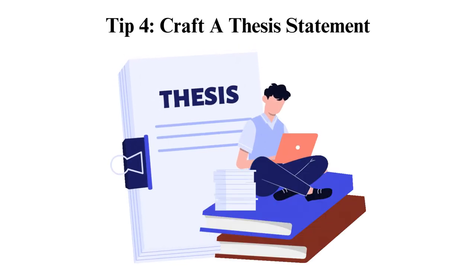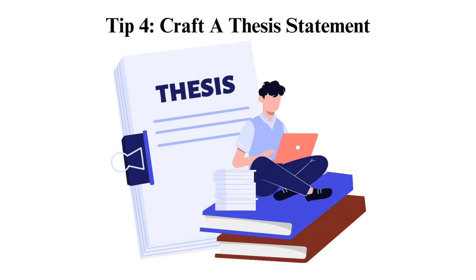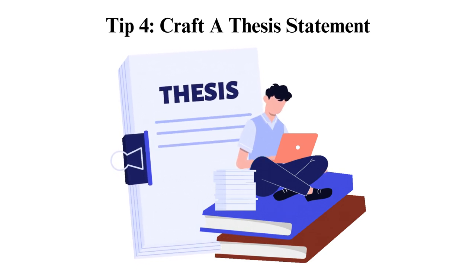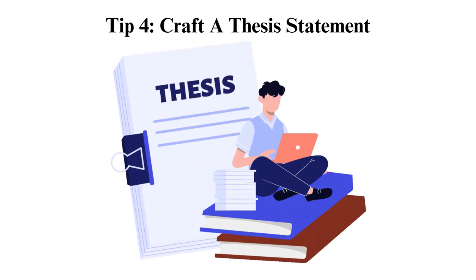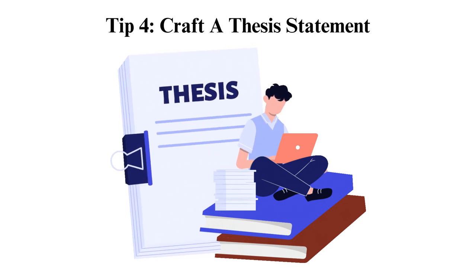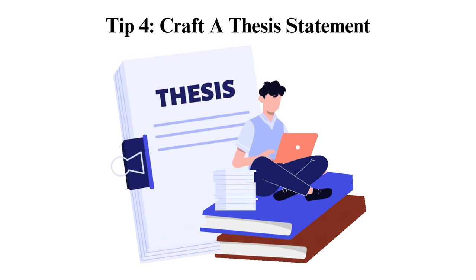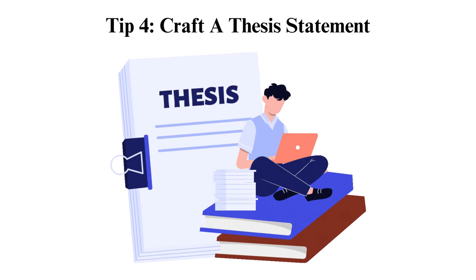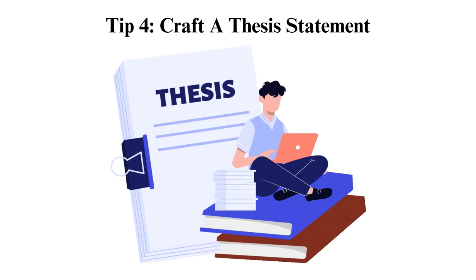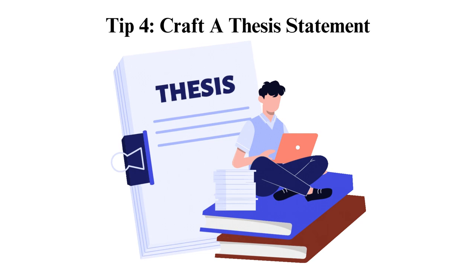Tip 4: Craft a thesis statement. A thesis statement is a sentence, usually placed at the end of an introductory paragraph, that shows the paper's topic and purpose. It is beneficial to have a thesis statement, as it helps you better plan and develop your arguments and gives your readers a concise summary of your paper. Examples: Thesis 1 — Cyberbullying should be managed as it greatly affects children's emotional, mental, and physical stability. Thesis 2 — Though COVID-19 negatively affected several domains of human life, it led to significant adoption of online learning and communication.